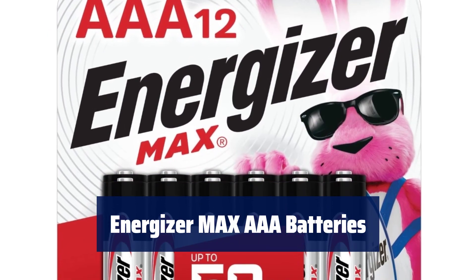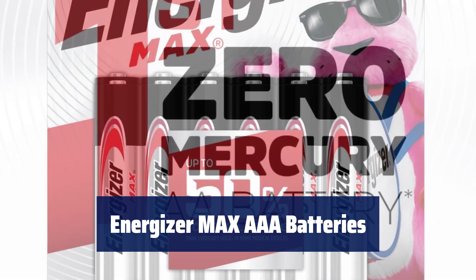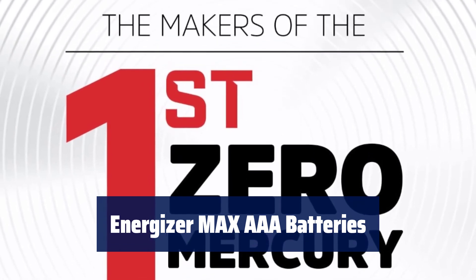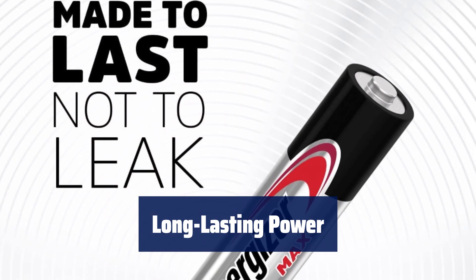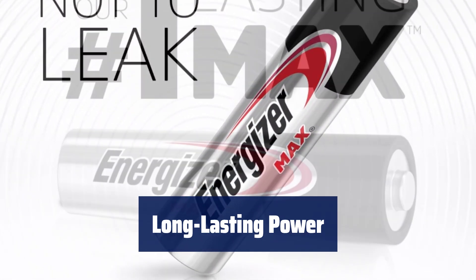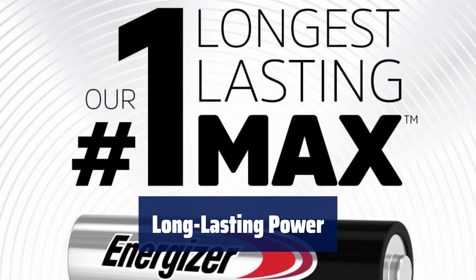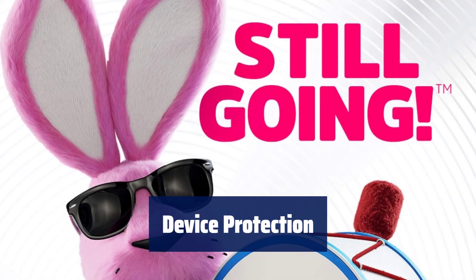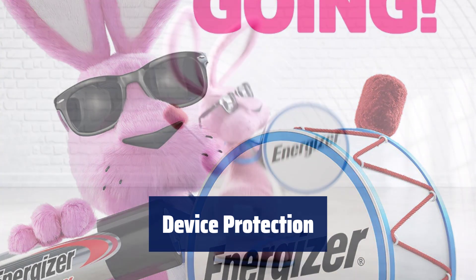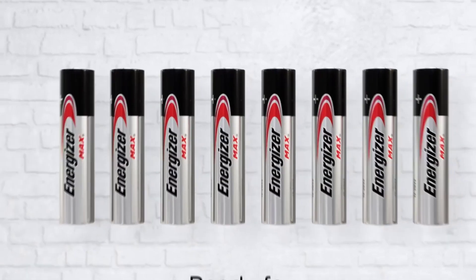Number 1. Get the power you depend on for your AAA devices, from toys and flashlights to everyday items like remotes. Energizer Max AA batteries last up to 50% longer than EverReady Gold in home medical devices. This battery pack contains long-lasting batteries that hold power for up to 12 years in storage. Feel confident knowing you have the long-lasting power you expect from Energizer. Energizer Max AA batteries are designed to protect your devices against damaging leaks for up to two years after fully used. Keep your devices safe with Energizer.